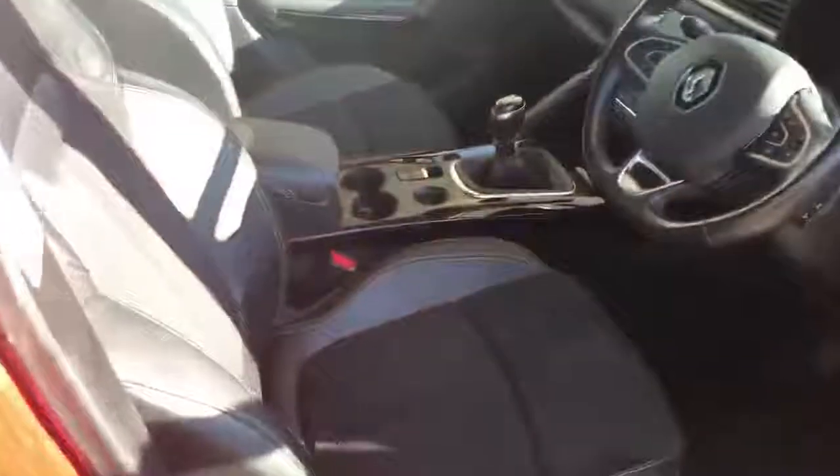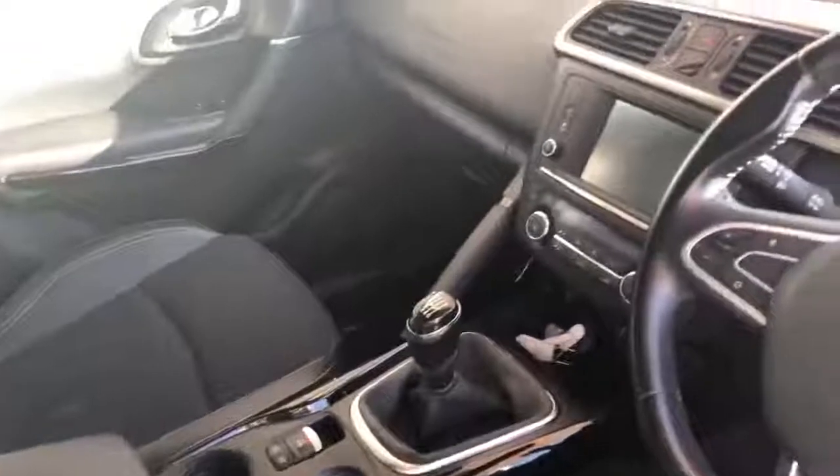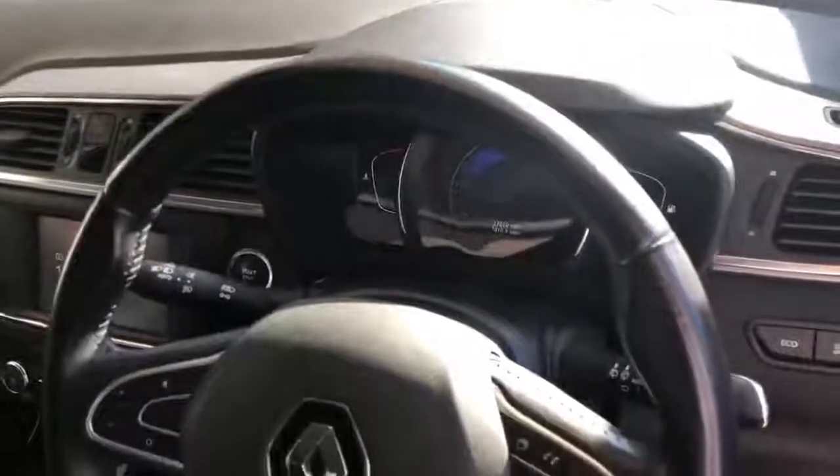Just showing you the driver's side now — you've got the electric handbrake, 6-speed manual gearbox, satellite navigation in the centre, and we've also got the mileage displayed on the screen there.